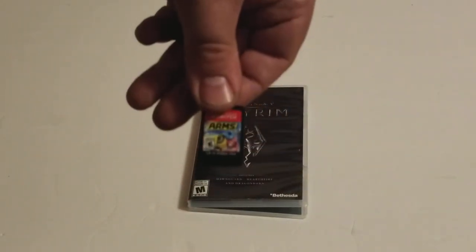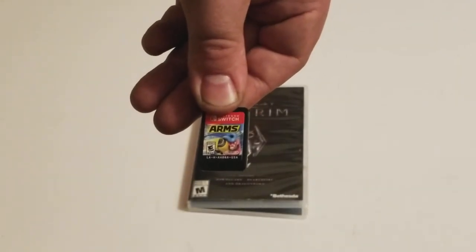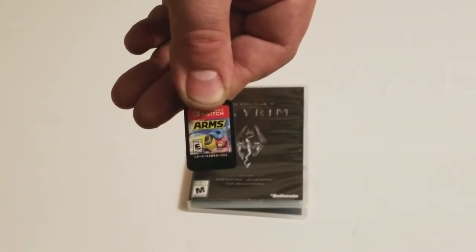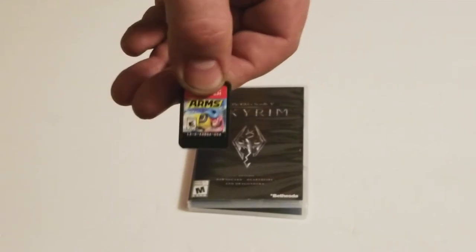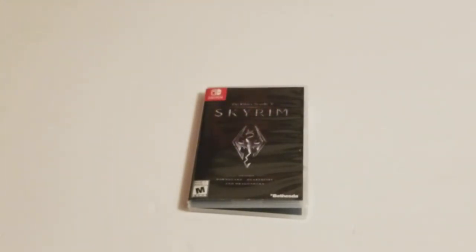ARMS. So I rented ARMS because it looked cool and it looked like it was fun, so I figured I'd give that a shot. And then if I do like it, I'll get it. If I'm like 'eh, it's okay,' I'll wait on it - maybe it won't be so expensive and I will buy it then. Who knows - we'll see what I think of the game.